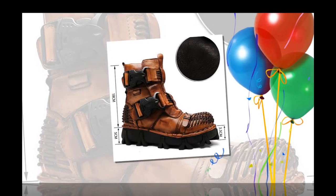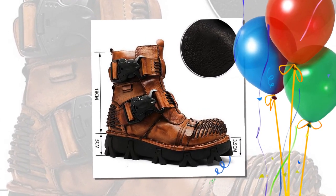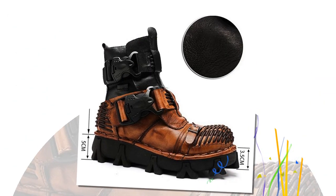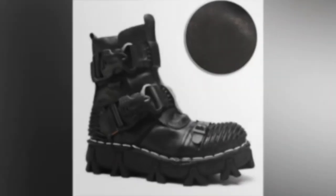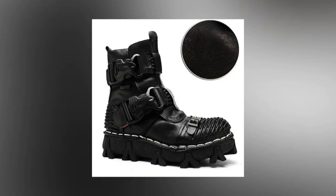Versatile use — perfect for outdoor activities, daily wear, and casual outings. Warm and comfortable — keep your feet warm during winter with the added benefit of height-increasing and slip-resistant features. Our men's and women's boots are the epitome of vintage and casual style, crafted to meet the demands of outdoor and daily activities like hiking and walking. Featuring a round-toe design and premium leather upper materials, these boots provide both durability and timeless appeal.